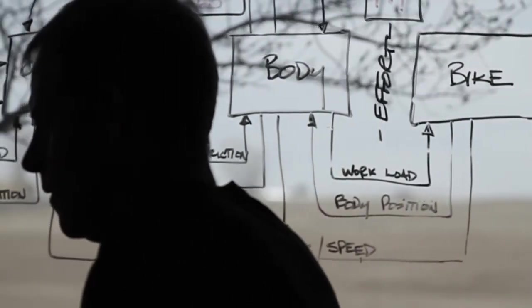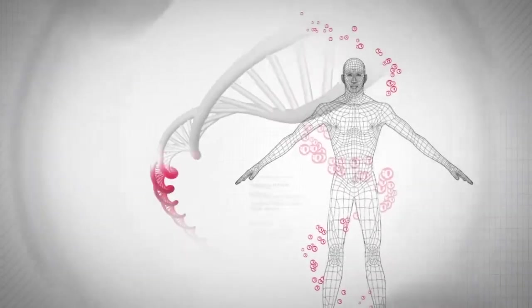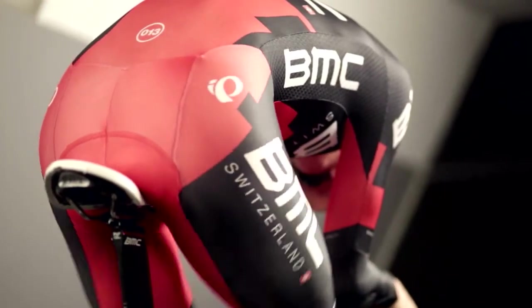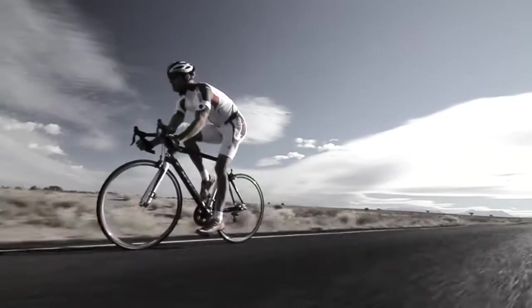We challenged our advanced development team to design the most comfortable chamois from a clean slate. Applying the Pearl Izumi one-to-one anatomic interface philosophy — which is the art of creating products that act like a second skin — our team decided to flip traditional thinking and build from the top down to create the new Pro Anatomic one-to-one chamois.